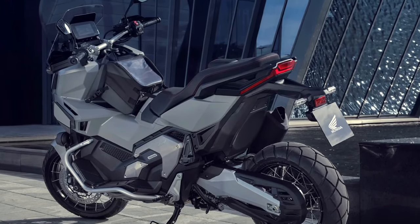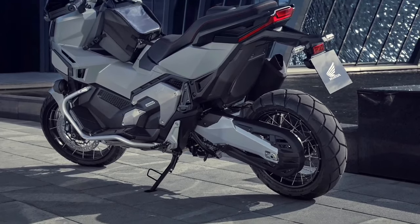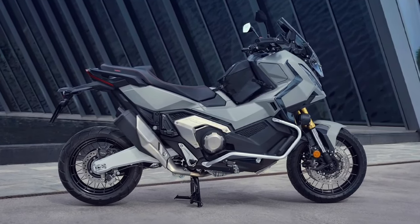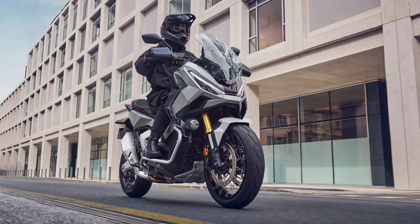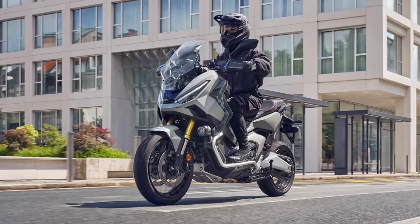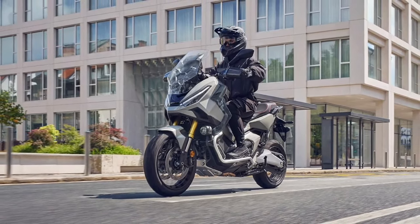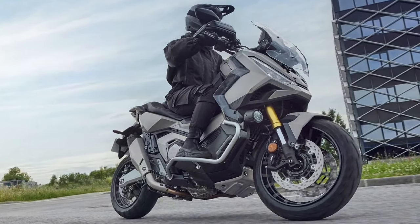Storage practicality is a key feature of the X-ADV, with ample under-seat storage that can accommodate a full-face helmet and other essentials. Additionally, the bike features accessory options like top cases and side bags, making it suitable for longer adventures.